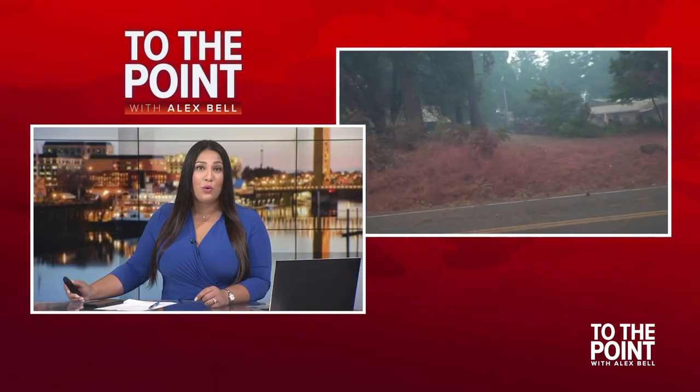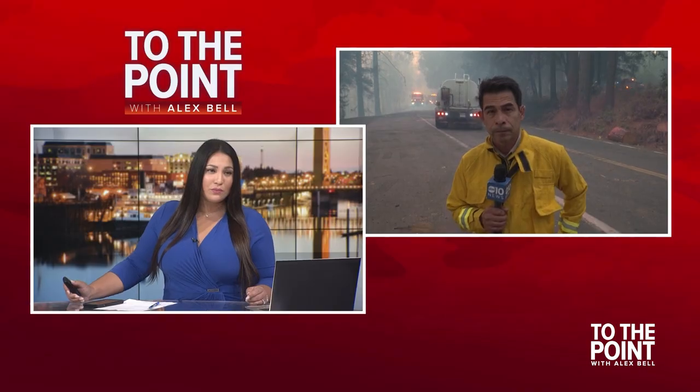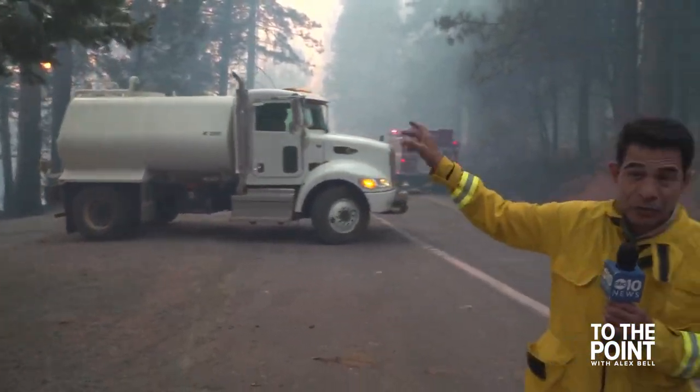Conditions are changing literally hour by hour. We have a team of journalists on the ground in Forest Hill covering the Mosquito Fire as it moves into Forest Hill. Kurt Rivera is live along Mosquito Ridge Road at the Mountain Shadows Retreat. As Monica mentioned, the winds have been very erratic, and that is what has fueled this fire along Mosquito Ridge Road. Luke is just down the road, but it's just so smoky.